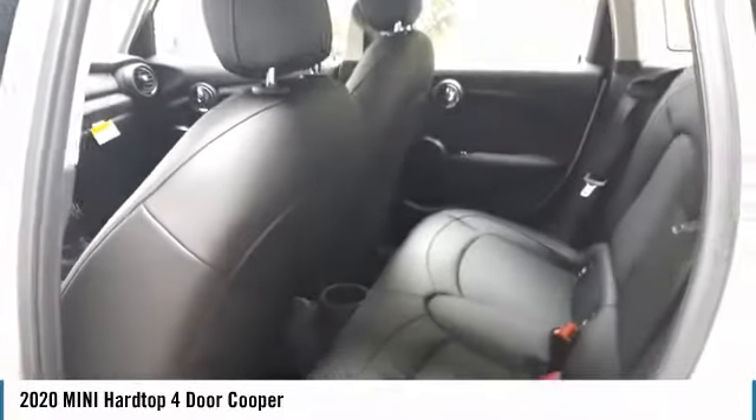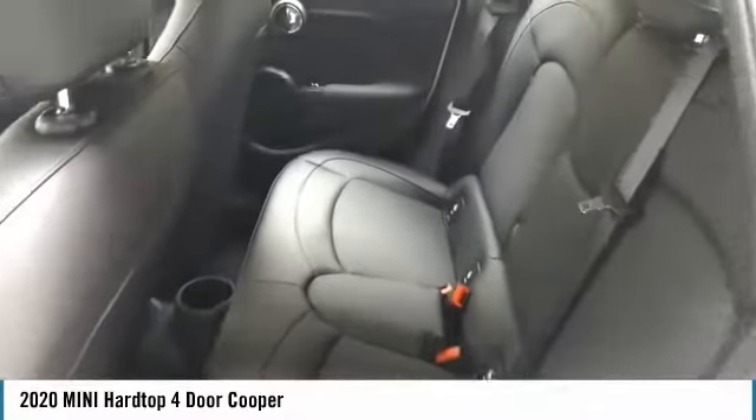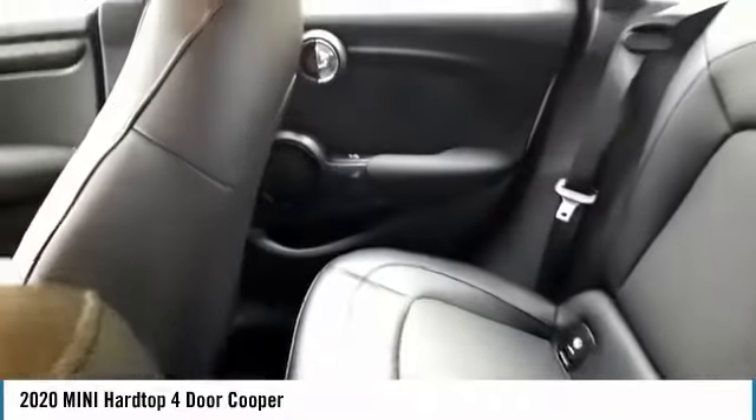Auto off headlights, power driver mirrors, power brakes. This beauty will even make your house keys jealous — drive it today!